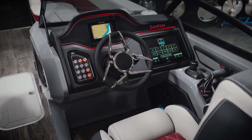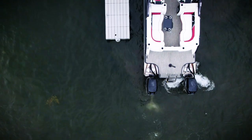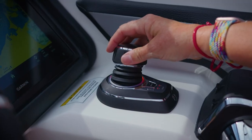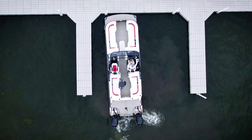At the helm, the Sandpan offers the ultimate docking experience with its Mercury joystick piloting system controls. Seamlessly navigate tight spots and bustling docks with absolute precision and confidence. With the joystick controls, you can effortlessly maneuver laterally and even spin the boat on its own axis. Docking has never been easier.